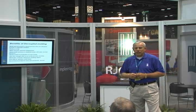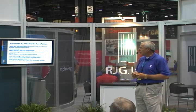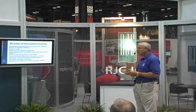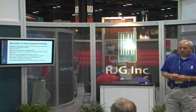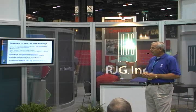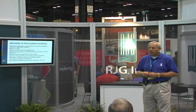Some of the benefits of decoupled molding — I think it's important to know what's out there. What are you going to get for your investment and your implementation efforts? Here are some of the benefits. Building and documenting a robust process — a lot of that has to do with training. We teach you how to build processes that will withstand what we call normal variation, whether it's process-related, material-related, or machine-related. We can teach you how to optimize your process to withstand that normal variation.